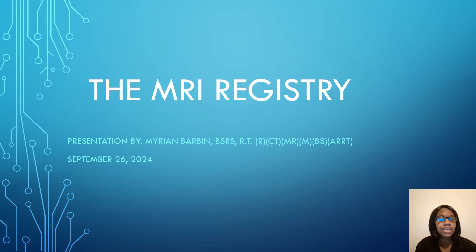Hello, my name is Marian. In this presentation, we are going to talk about the MRI registry. I am going to go over some tips that you can use to pass your registry on the first try.